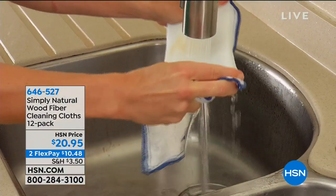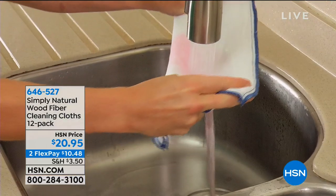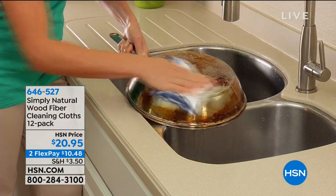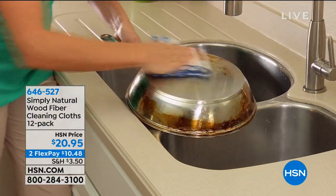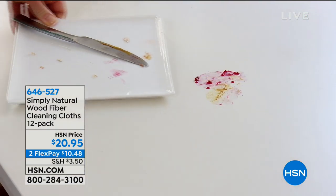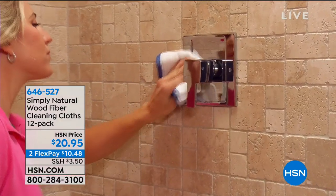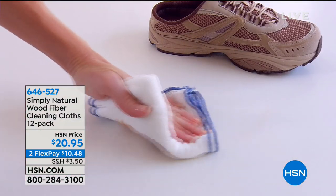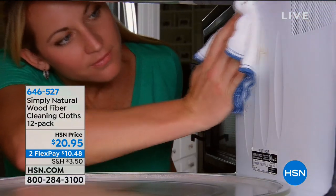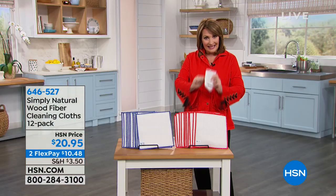Here's the deal on this. These are cleaning cloths that are going to collect and release germs. It will not hold on to any of those germs, it will not smell, it does not harbor odor, and it was discovered in, believe it or not, sushi kitchens.